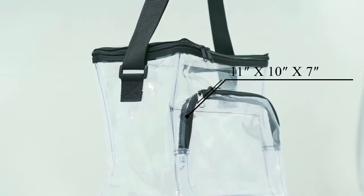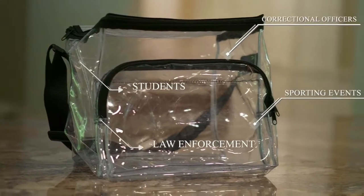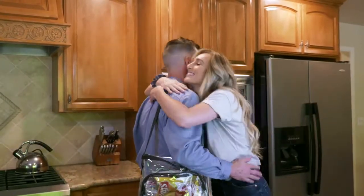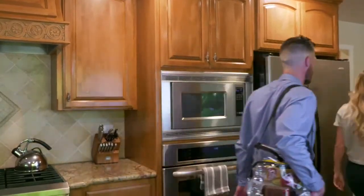The combined features and clarity of the high-quality plastic makes this the perfect lunch bag for correctional officers, law enforcement, students, and sporting events. Perfect for anyone who needs a durable, clear lunch bag.